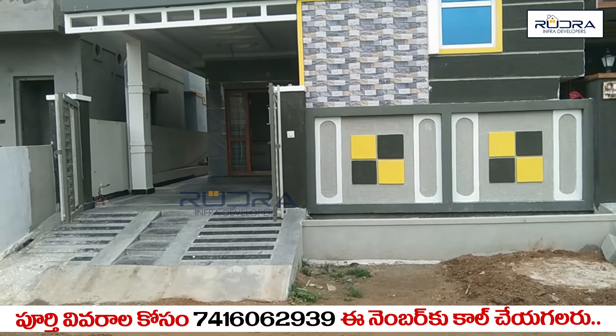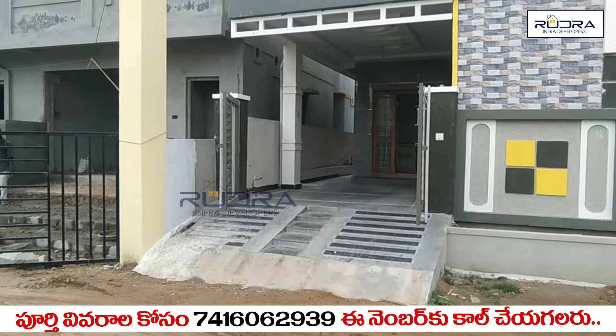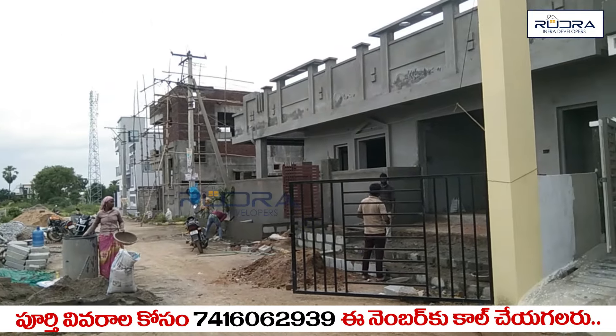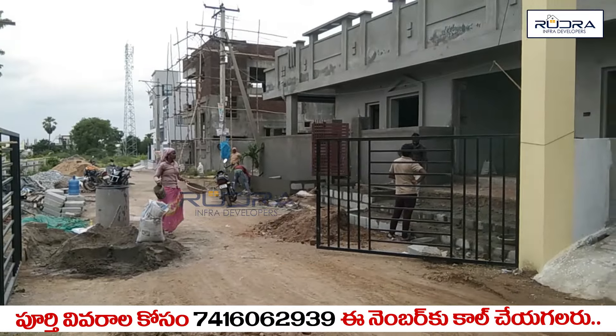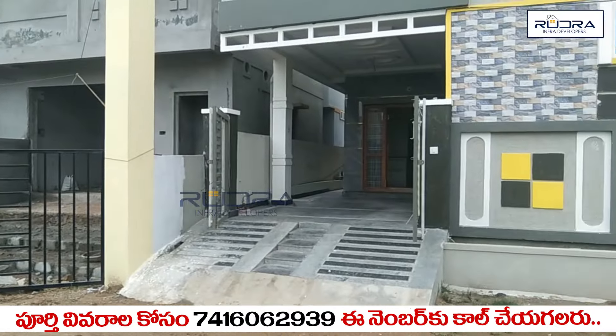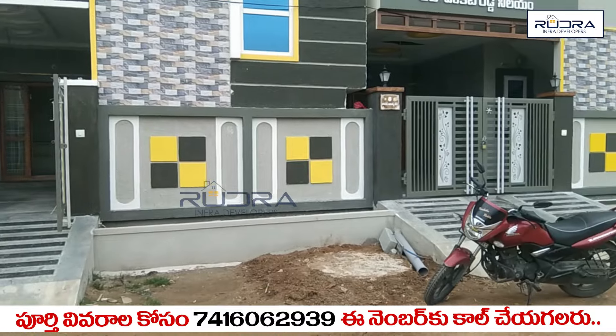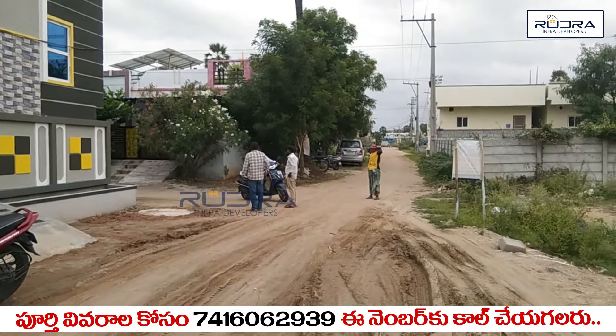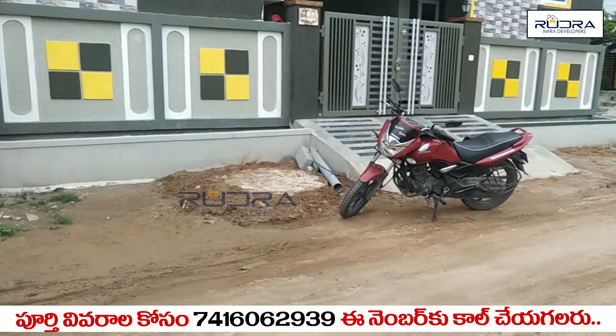We are looking at a brand new G-plus-1 house located in Rampali. The main road is available at a 500-metre distance, and this house is GHMC approved with LRS and BRS.